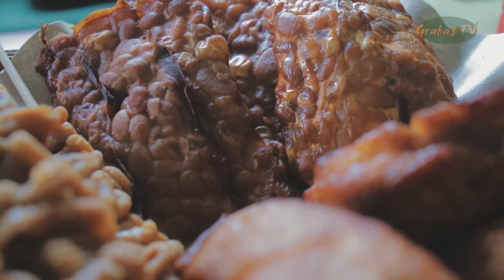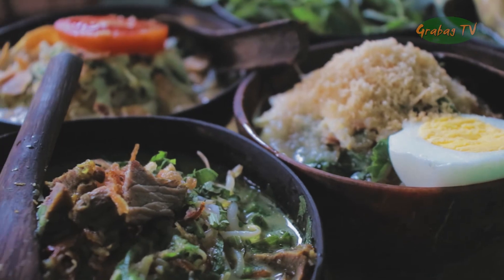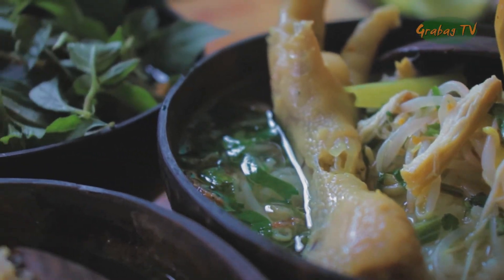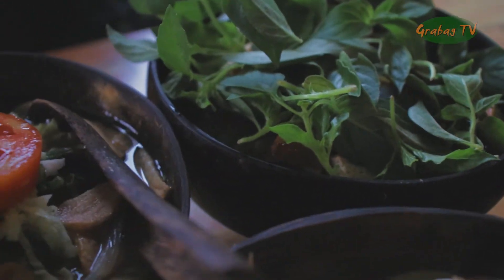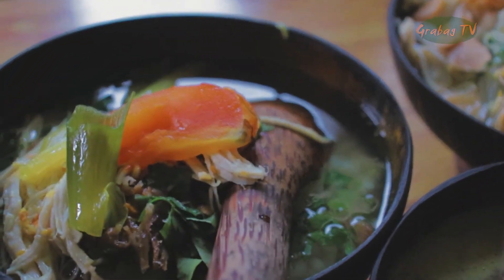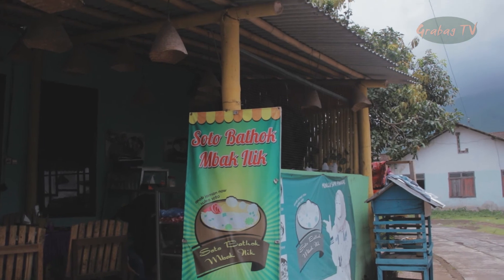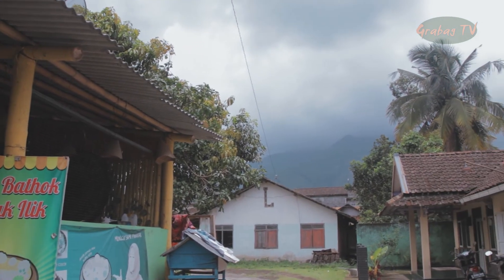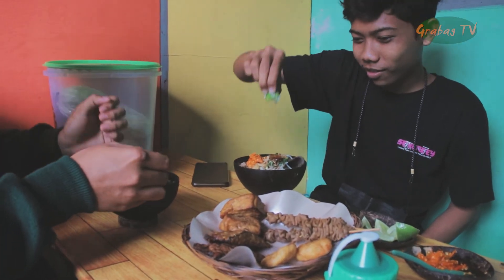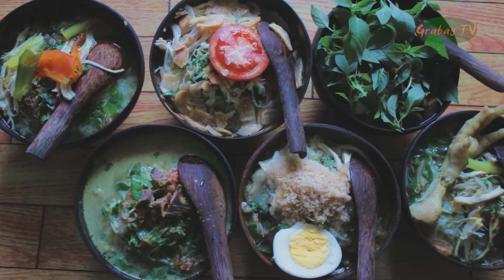Jika pemirsa Grabat TV ingin mencicipi berbagai varian soto dalam satu tempat dengan harga terjangkau, bisa datang langsung mencoba soto batok di warung soto batok Mbak Ili. Tidak hanya sajiannya yang unik, soto batok ini juga memiliki rasa yang gurih dan segar. Dan pas juga jika kita turun dari Gunung Andong, kita bisa mampir dulu ke warung soto batok Mbak Ili. Tampilan yang unik dan menarik bisa menjadi objek yang estetik untuk instastory kita, selain itu bisa menambah kenikmatan rasa dan selera makan soto batok.